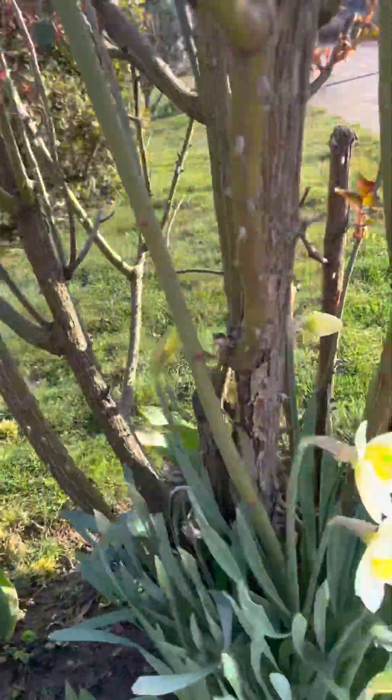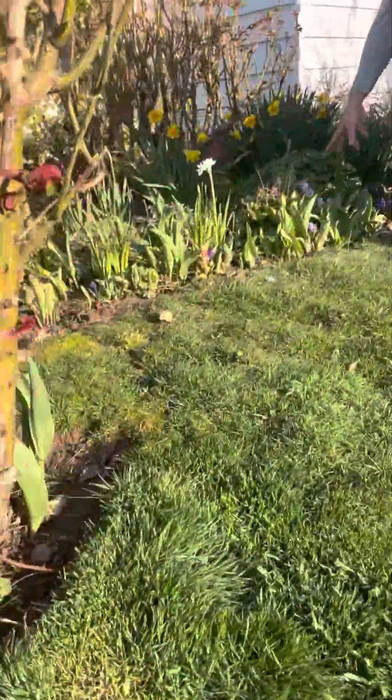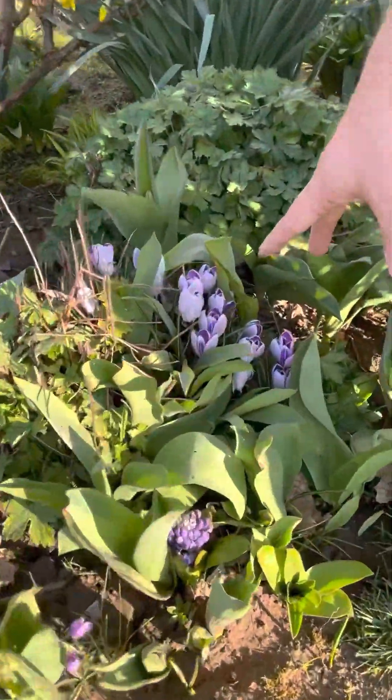Over here we're going to get a better look at some crocus. Check out these crocus — beautiful. I love that.